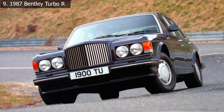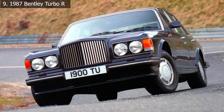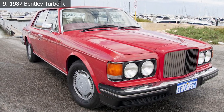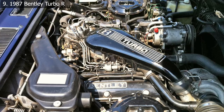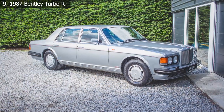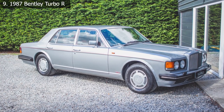Although the Turbo R was not a sleek two-door coupe like the current Continental GT, it did get firmer suspension to reduce body roll and was powered by a 6.75-liter V8 that sped the enormous cocktail bar to 60 miles per hour in little under seven seconds. You could now choose between a nice ride around town and a spirited drive around some tight turns.